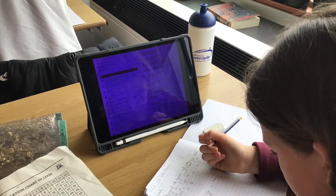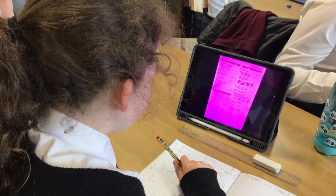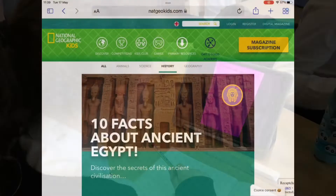I like using the iPads because you can get an unlimited amount of research and it's great for knowledge. Accessibility features on the iPad are used to increase equity and support pupils in their learning.